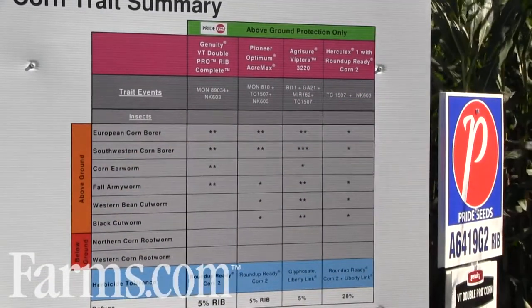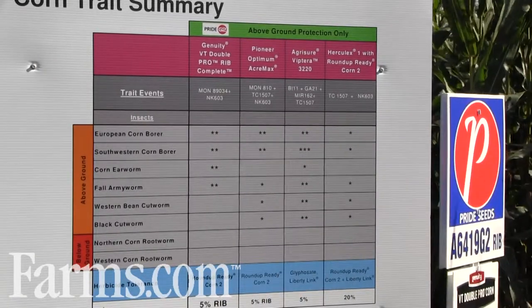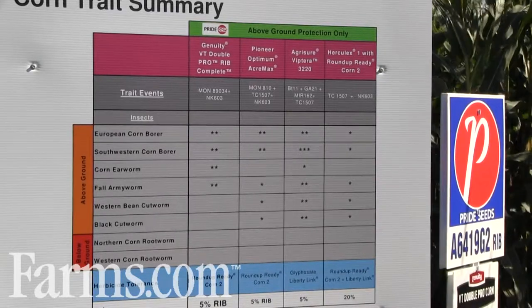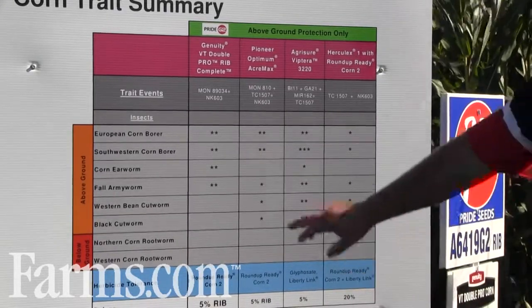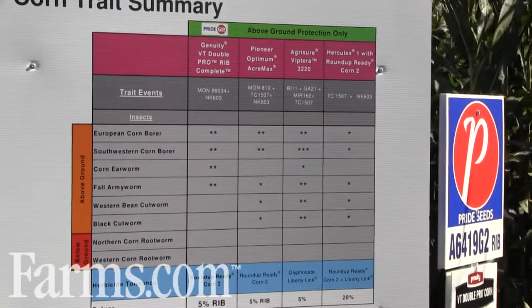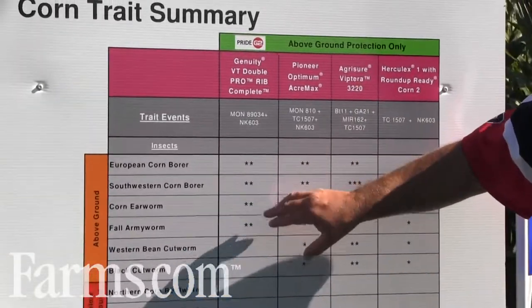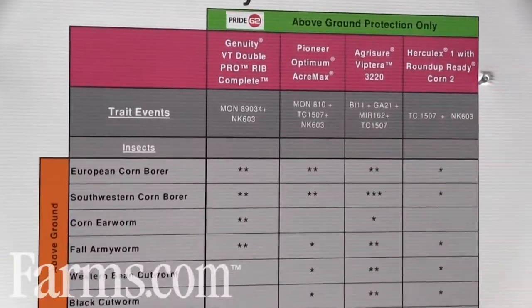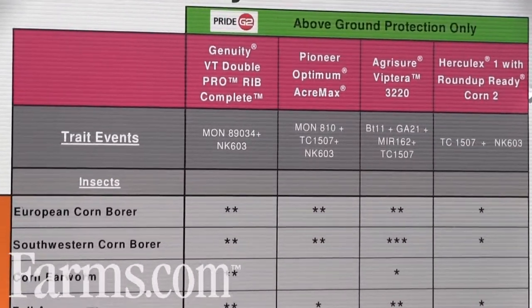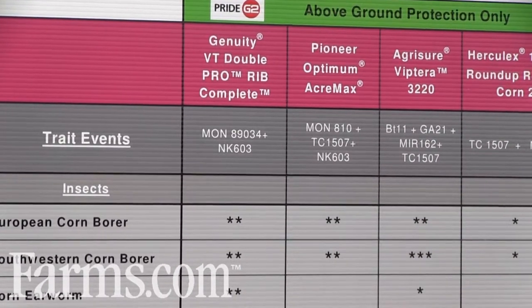This happens to be our Pride G2 board for the Genuity VT Double Pro event. We have the same display for the Pride G8 event featuring Genuity SmartStax, and the number of asterisks basically displays the number of modes of action for a certain pest. So in our VT Double Pro, for example, we have two modes of action for corn borer, a key above-ground pest. That's a very important mechanism to get us to 5% refuge in a bag.